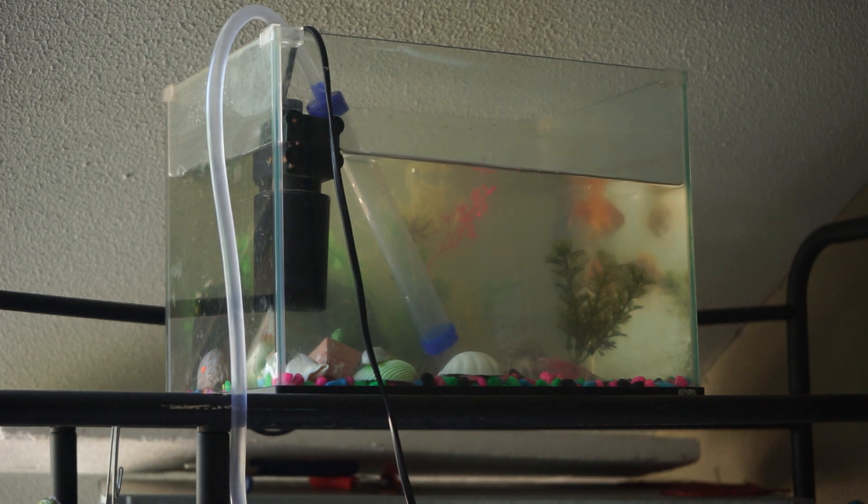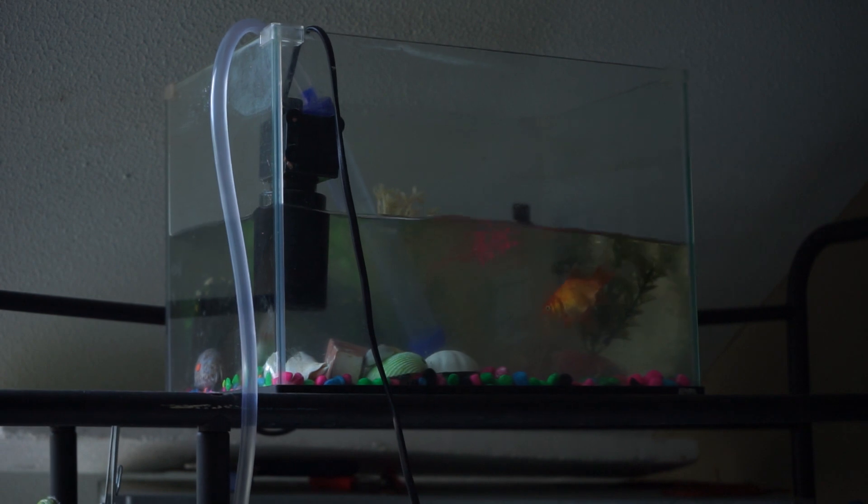We'll just let that drain for a little bit. Alright, so that's nearly drained. I'm just going to take the mic off my shirt and run down and fill up this bucket with clean water and I'll be right back.